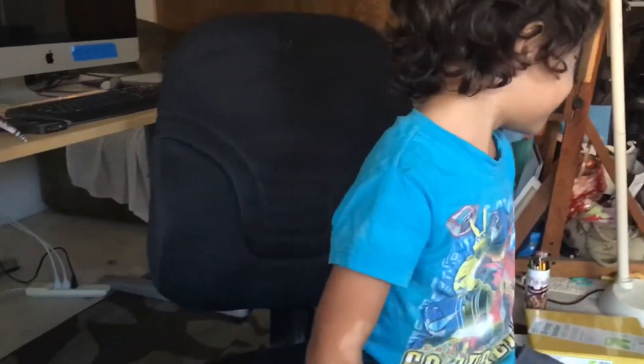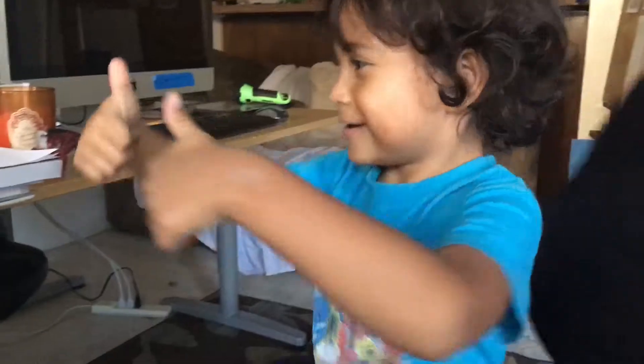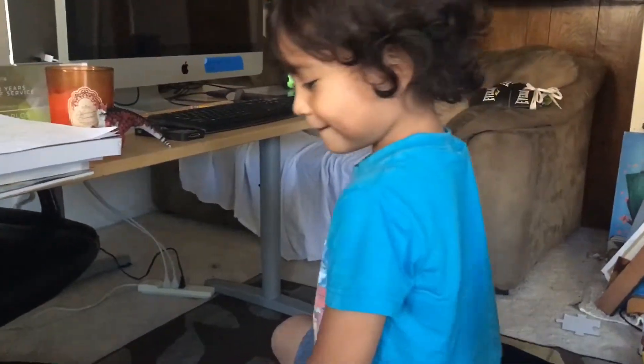Give it a thumbs up or a thumbs down? Or two thumbs up? One thumbs up only? Two thumbs up. Alright, cool. Bye everybody.